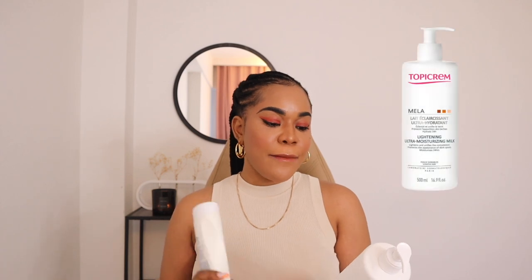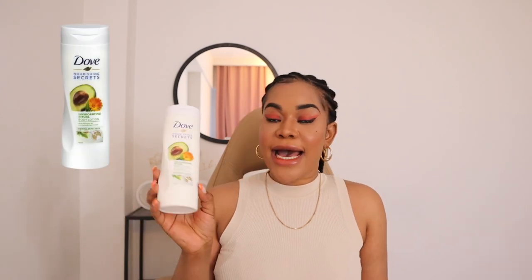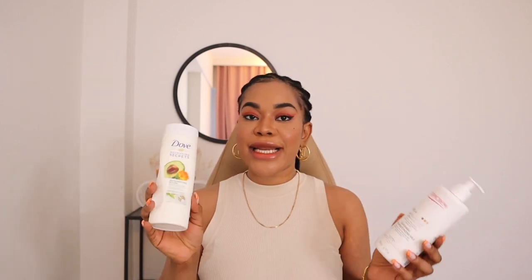Maybe if you like this approach, you can add it to your skincare regimen to see better results like I am experiencing at the moment. The two lotions I am currently using are the Topi Creme Lightning Ultra Moisturizing Milk and the Dove Nourishing Secret Invigorating Ritual Body Lotion with avocado oil and calendula extract. I also use a 12% AHA exfoliating body lotion from the brand 11 Village Factory at nighttime.